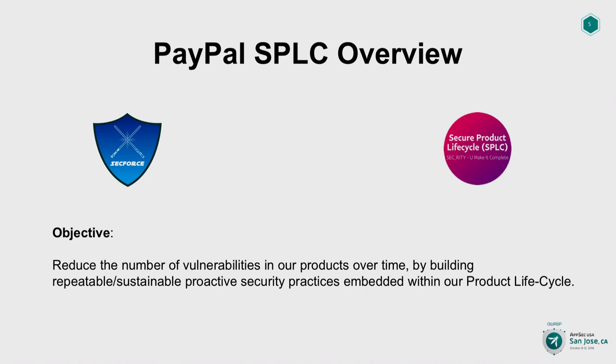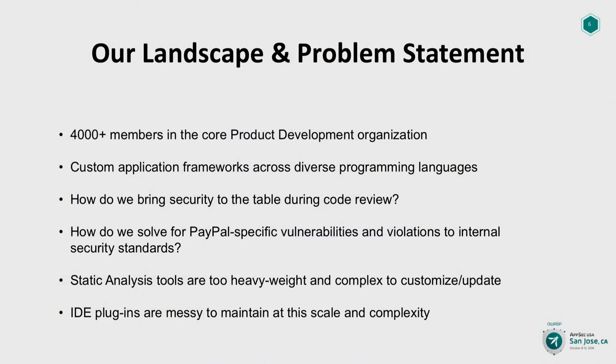The Secure Product Lifecycle at PayPal's objective is to reduce the number of vulnerabilities in our products over time — not overnight, over time — by building repeatable, sustainable, proactive security practices that are embedded seamlessly within our product lifecycle. We obviously do a bunch of different things: a combination of best-of-breed security tooling, processes, training — both traditional and non-traditional — and a combination of all of that makes up our Secure Product Lifecycle program at PayPal.